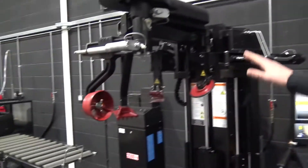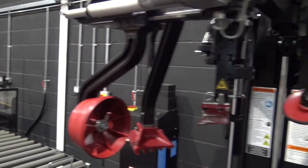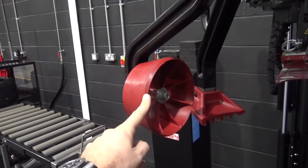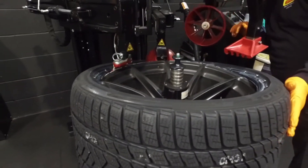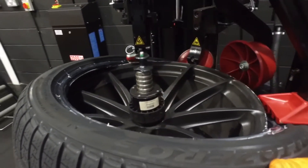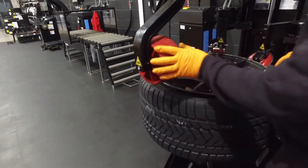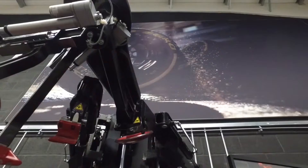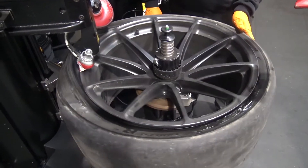We call this one Robocop because of the way it looks — it's just mad. All of these are plastic so they don't scratch the alloys at all. Everything has sensors, so if it comes in contact with the metal it will stop. Once we've secured it to the machine, we just touch the screen and the machine does all the hard work for us. That's ideal.